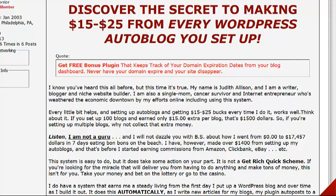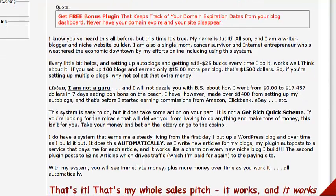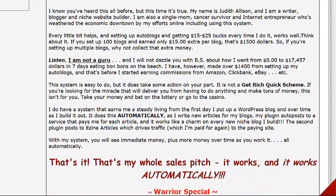So go ahead and click on the link now while we get started. So, you know how to make money from auto blogs — 15 to 25 bucks or even more. They're easy to set up, and there's also a free bonus plugin that keeps track of domain expiration dates, which is pretty cool.